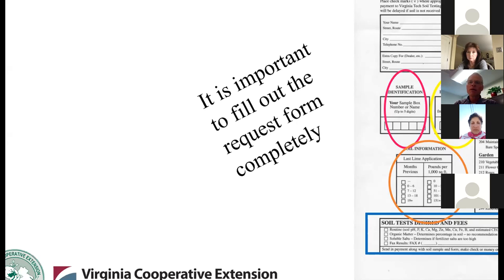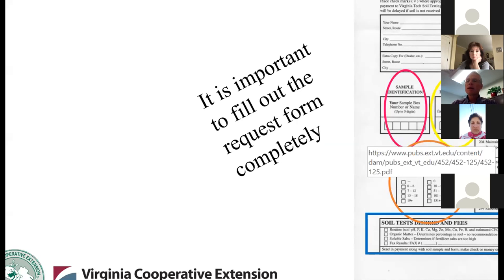You also want to make sure that you tell the lab what plants you want to grow. Now, many times people will ask for a recommendation for a lawn and for a garden and for an apple orchard from one sample. But the lab only gives you one code to work with. So pick one and that's the one you'll get a recommendation for. That's okay — we can take the actual results that the soil lab finds and extrapolate from that for additional crops.